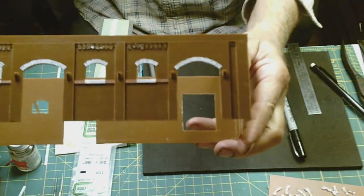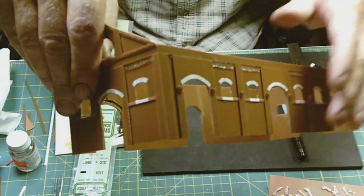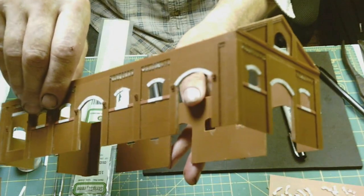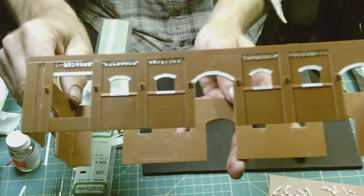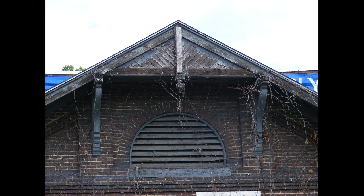I went ahead and did the archways on the other side using templates, then came back and did the step-out platforms on that side as well. Now we're at the point where all the archways and everything are done, so all the brickwork is kind of finished. The next thing we need to start on is the vent structure in the end.